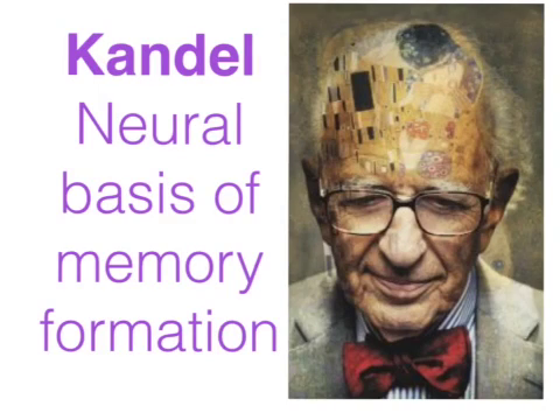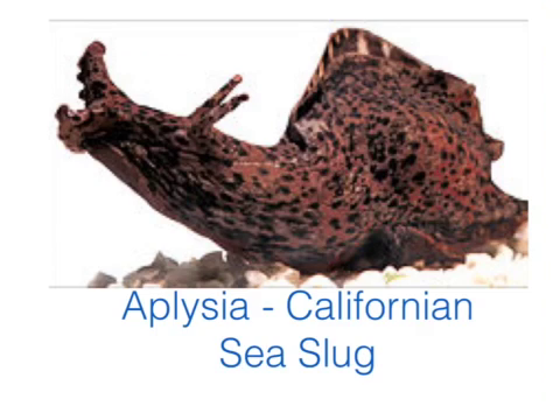Kandel's Neural Basis of Memory. Kandel chose the Aplysia, or Californian sea slug, because of the simplicity of its nervous system — it only has 20,000 neurons in its entire body, as opposed to the human brain which has 100 billion. Indeed, some of the neurons were so large and simplistic that they could actually be seen and studied with the naked eye.